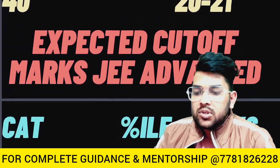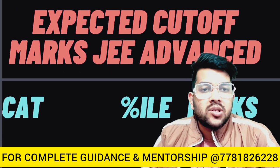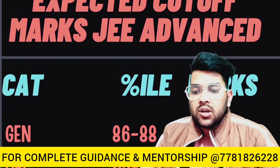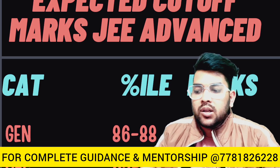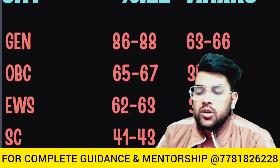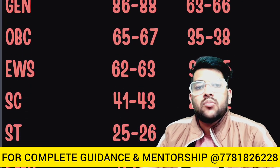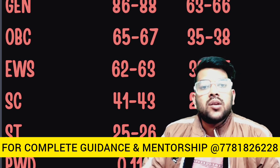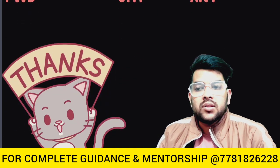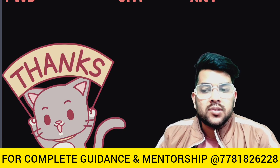Now, talking about the cutoff for JEE Advanced: for General category it is 63 to 66 marks. The percentile will remain the same every shift, and even in the next attempt the percentile stays the same — marks will change depending on the difficulty level. For OBC it is 35 to 38, for EWS it is 32 to 35, for SC it is 20 to 22 marks, for ST it is 12 to 15 marks only, and for PWD, if you score even a single mark you are eligible for JEE Advanced. That was the complete information regarding marks versus percentile for Shift 2 of January 25 JEE Mains 2023 examination. Thank you.